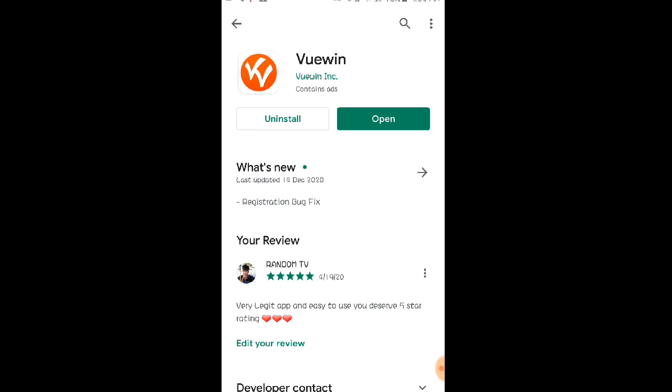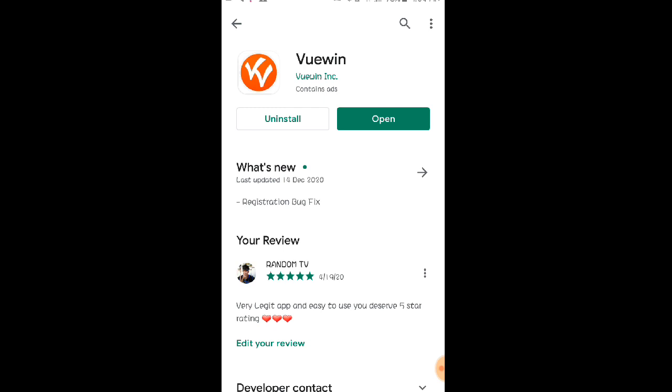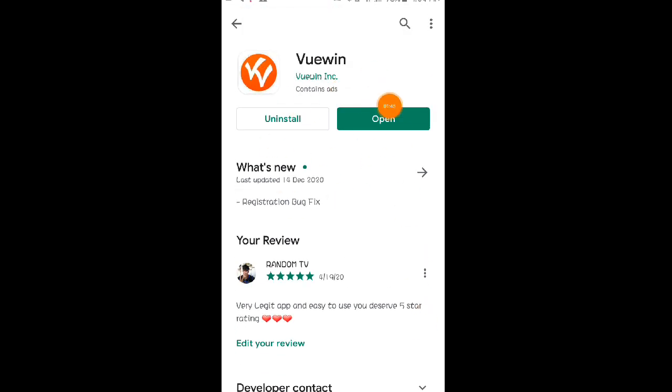Napakadali lang naman po ng application na ito mga Lods. Kinakailangan nyo po dito ng valid ID para po kayo makapag-withdraw. Kung wala pa po kayong Viewing application, yung link po ng application na ito ay nandyan po sa ating video description — pakicheck nyo na lang po. So i-install nyo muna po sa mga wala pang application na ito.